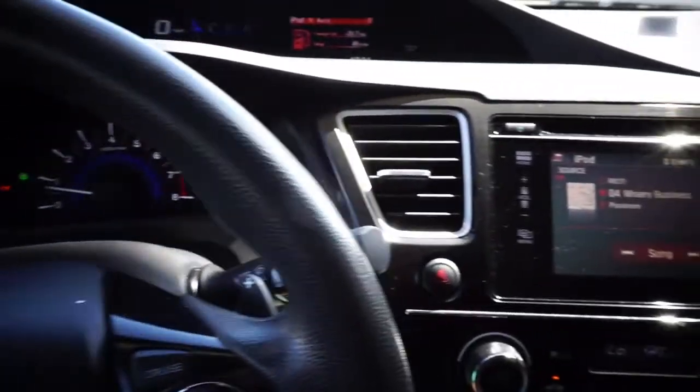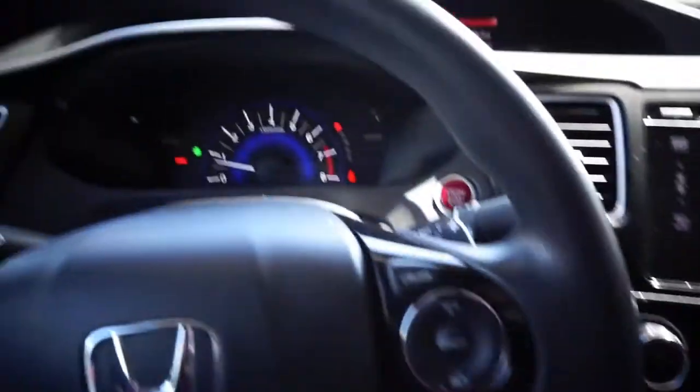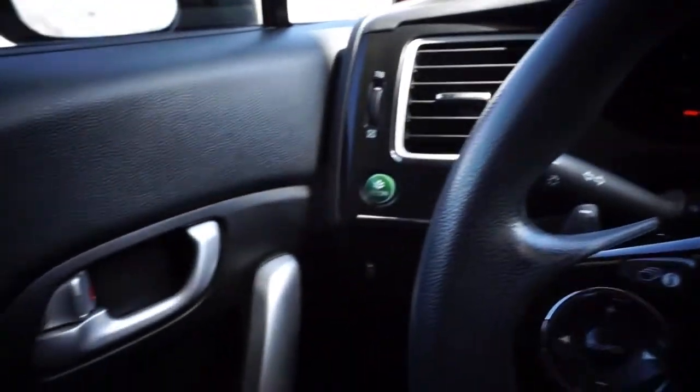My car is pretty clean and I'm pretty happy about it. They did a really good job — super spotty clean. So my car is finally cleaned. I'm going to go back to the house, get a few things, and then we're going to go test drive some cars. So let's go.